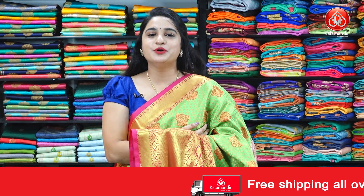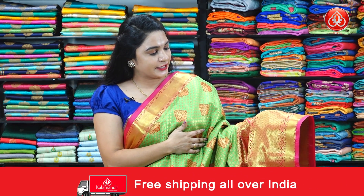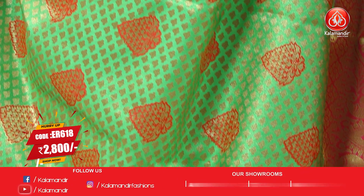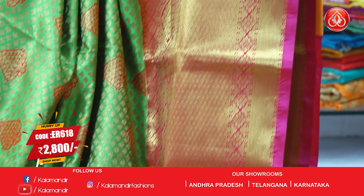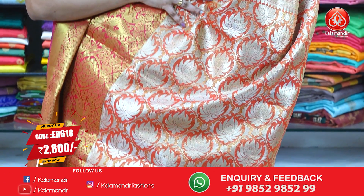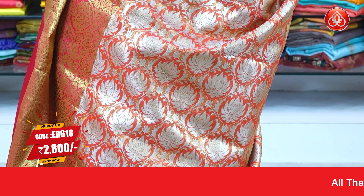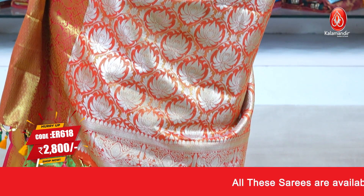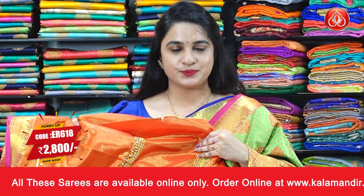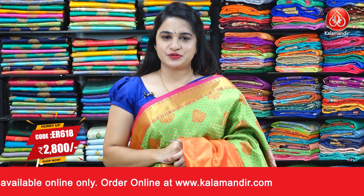Next saree is another beautiful combination — parrot green and pink. All over the body we have beautiful gray bunches and floral butis. The border has contrast diamond brocade, floral weave, and cross lines. The contrast pallu features intricate lotus florals, finishing with lovely multicolor tassels. Paired with a beautiful contrast shimmer plain blouse with designer work. Saree code is ER618, actual price 3499, offer price 2800 rupees. Take a screenshot and ping us on WhatsApp. All-India shipping is free and cash on delivery is also available.